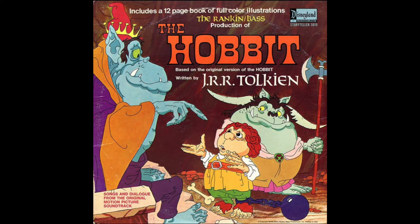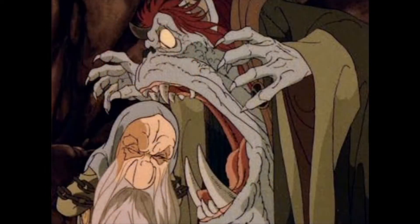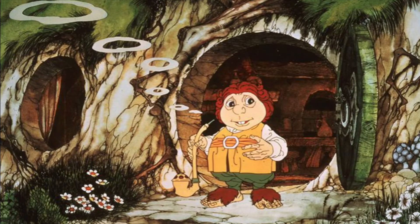Rankin and Bass never had toys made of their shows, which is very surprising. The Hobbit is very adult — you see people wounded in war, and things implied that were not implied in any of their other specials. It's much more adult, and maybe that's why there were no toys. There was actually a board game too.